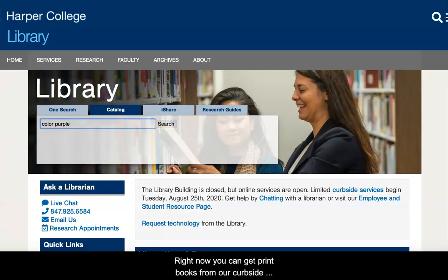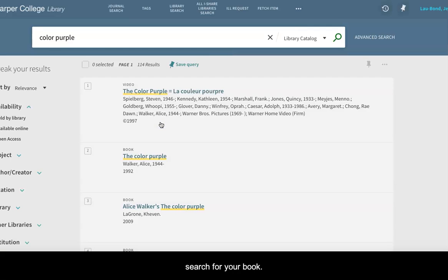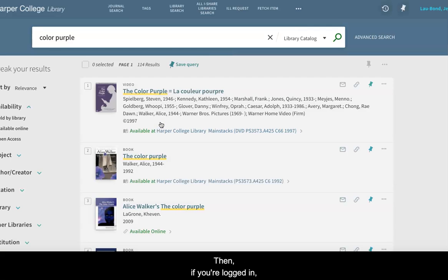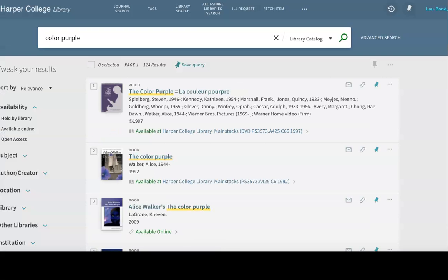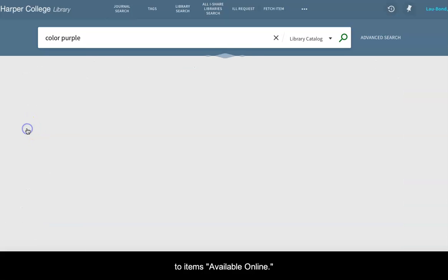Right now, you can get print books from our curbside pickup service. Use the catalog search option on the library homepage to search for your book. Then, if you're logged in, select the title and use the request option. If you don't want print books, the library has a growing ebook collection that you can use online at any time. Find ebooks in the library catalog by limiting your search to items available online.